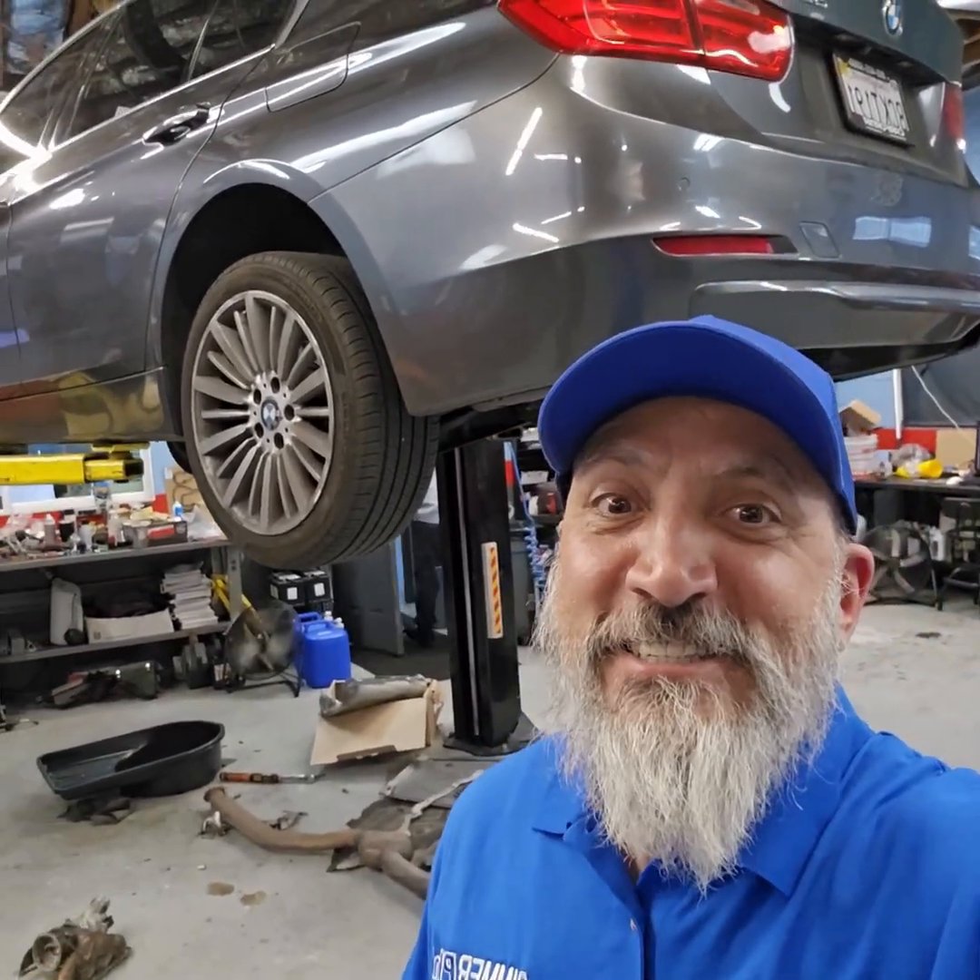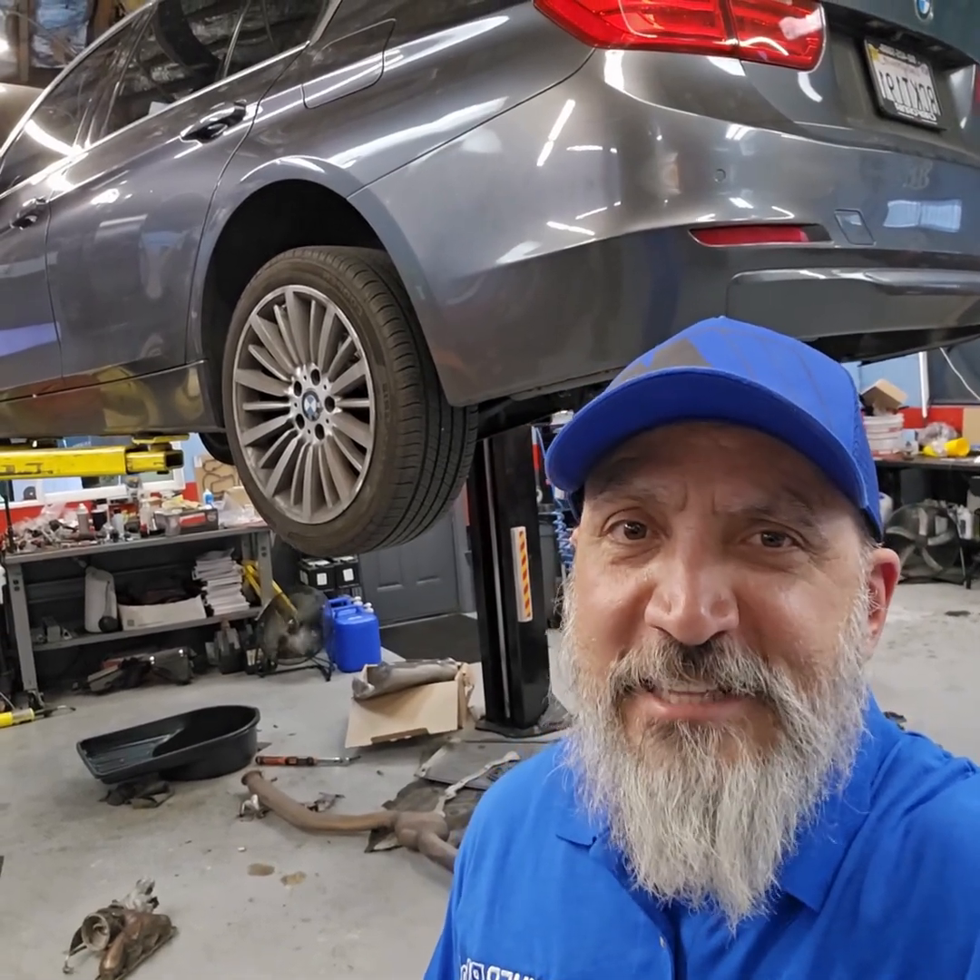Hey guys, welcome back to Beamer PhD. It's Tuesday — Tech Tip Tuesday — and today's tip is turbochargers. What we're working on here behind us is a 2004 BMW 328i, and we had to replace the turbos. Let me show you why.